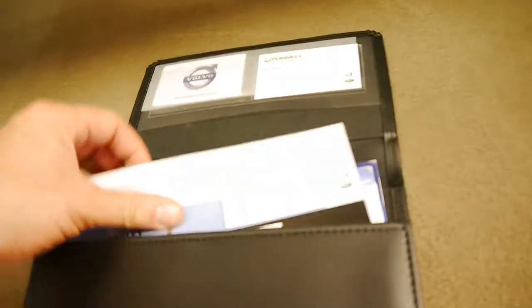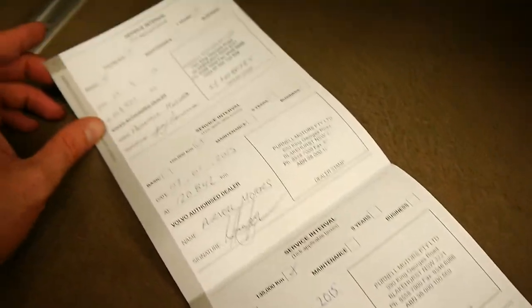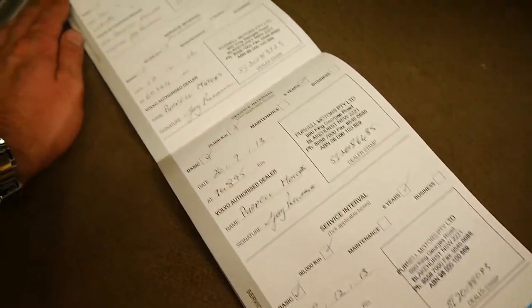Let's have a look at these books. Yes, it was Pernell. The last service was done at 132,000 kilometres by Pernell. It goes right through 120, 103, 88, 74 and the list goes on. Unbelievable.